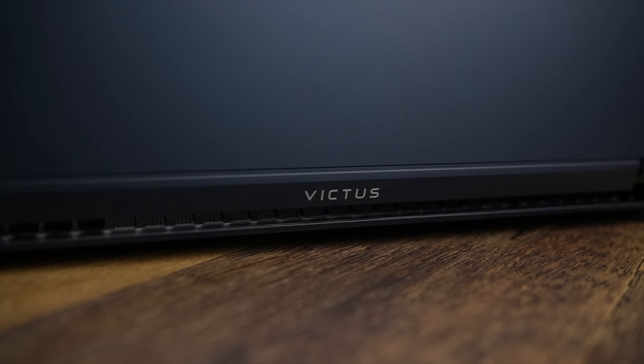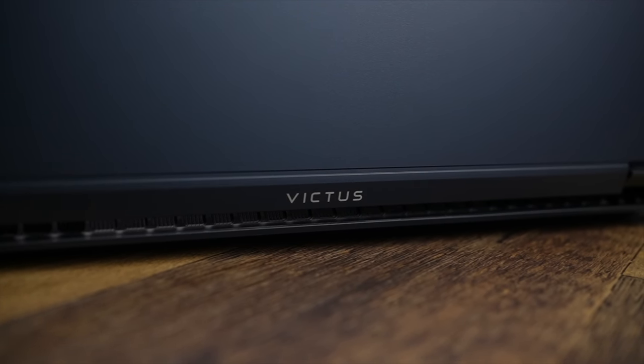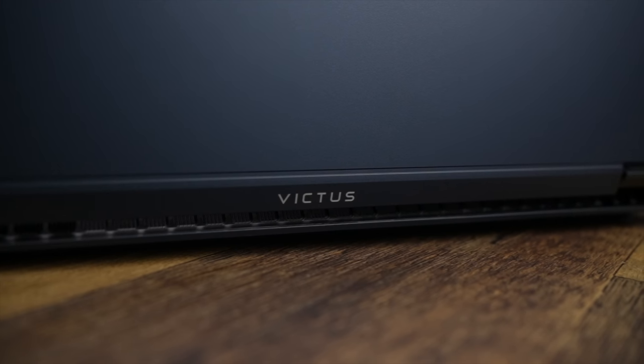The HP Victus promises to be a well-priced, well-powered, attractive budget gaming laptop that fits the latest Intel or AMD chip technology into a reasonably priced package. I've been using mine for over the past week and it's time to see how it's been holding up, what are the things that I've liked and what are the things that I've disliked. So what are they? Let's find out.